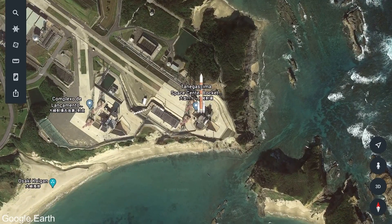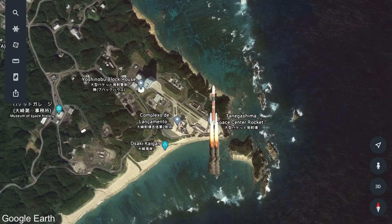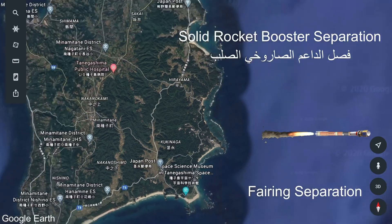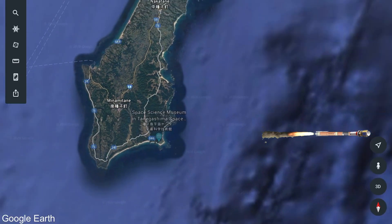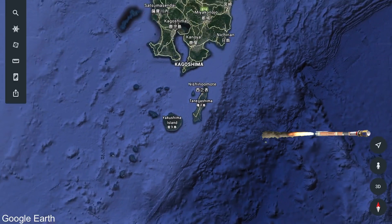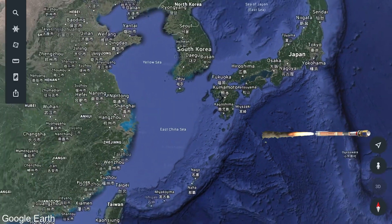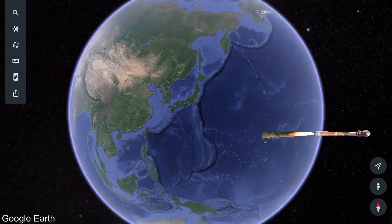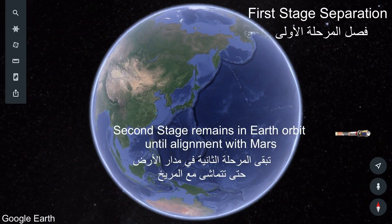What's going to happen is it will launch, the boosters will burn and once they're depleted they are going to be jettisoned, at which point the rocket and the main stage will continue. Then the first stage will separate from the upper stage.